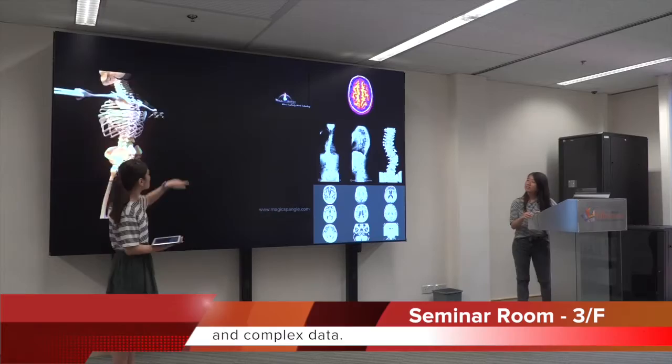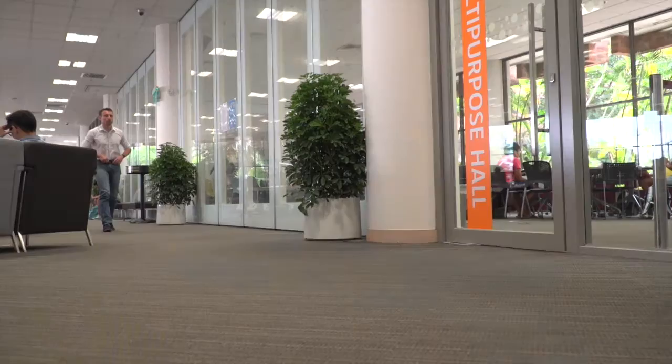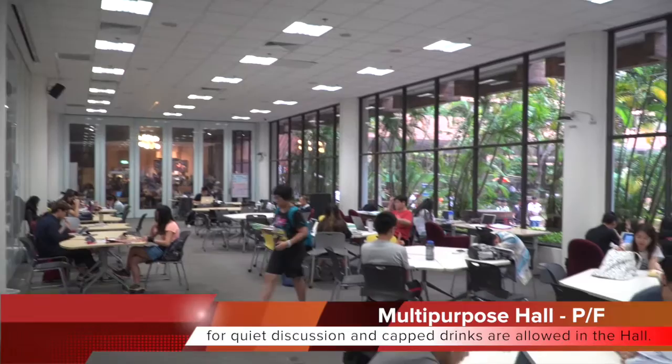The 24-hour study center is equipped with discussion rooms and collaborative areas to support group study or presentation preparations. The multi-purpose hall provides a variety of flexible furniture for quiet discussion, and canned drinks are allowed in the hall.